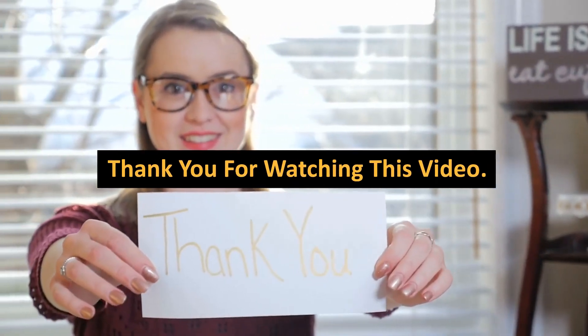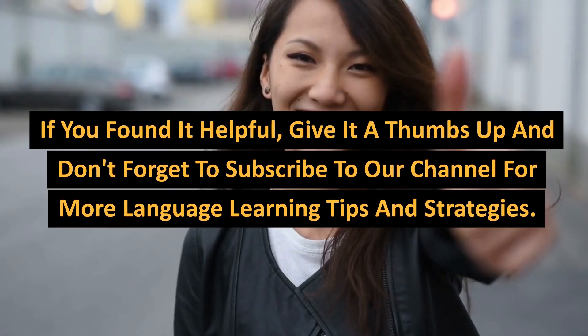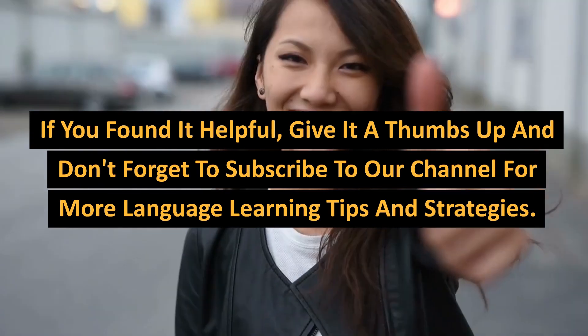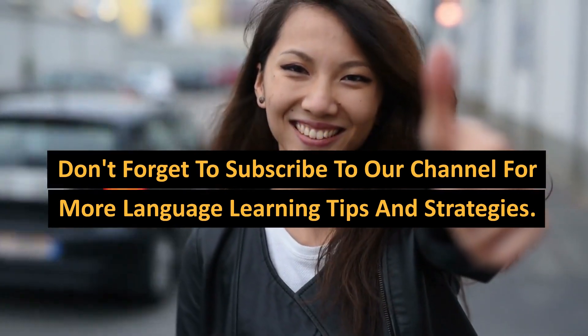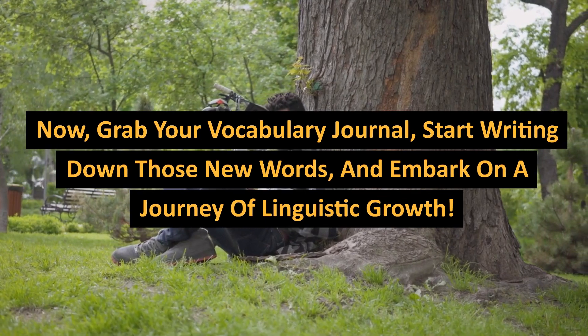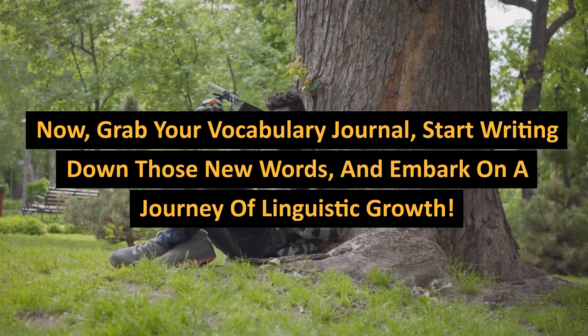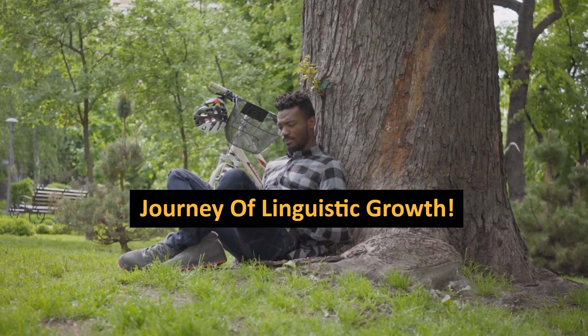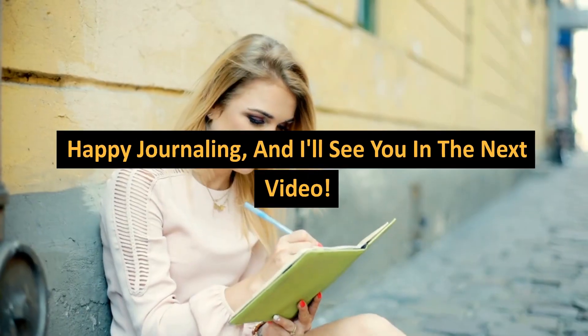Thank you for watching this video. If you found it helpful, give it a thumbs up and don't forget to subscribe to our channel for more language learning tips and strategies. Now grab your vocabulary journal, start writing down those new words, and embark on a journey of linguistic growth. Happy journaling, and I'll see you in the next video.